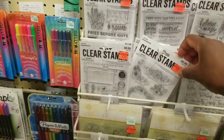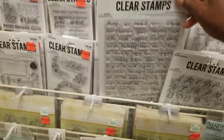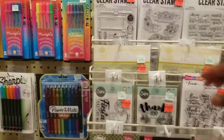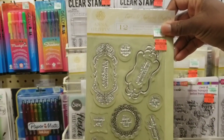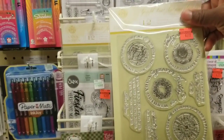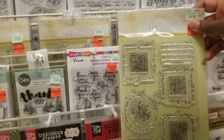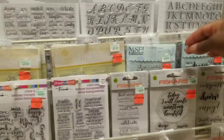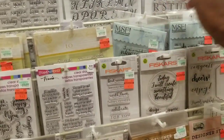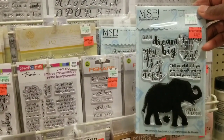There are some wood mounted stamps on clearance. Oh look — Anna Griffin! By the way, she's on HSN in a couple hours. This one is $2.99. There's a frame set and phrases like 'you are on my mind and in my heart.' Then this jumbo elephant for $3.99 — regular $15.99. So this brand has different prices.